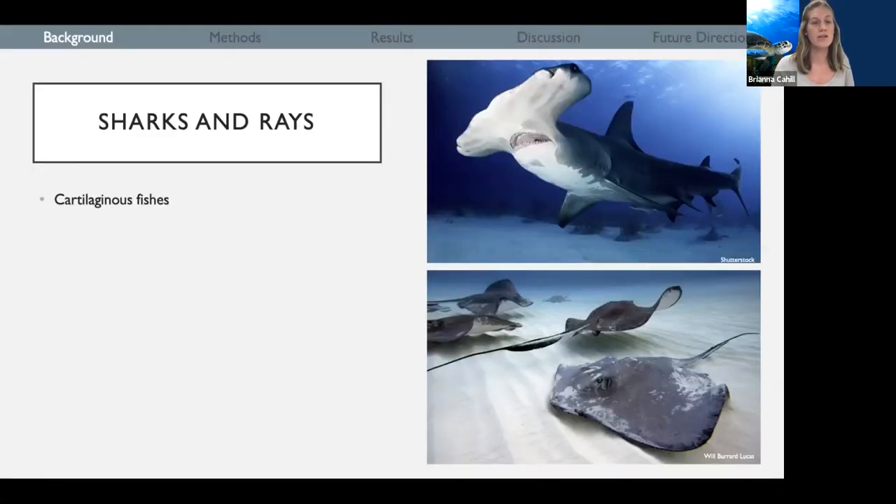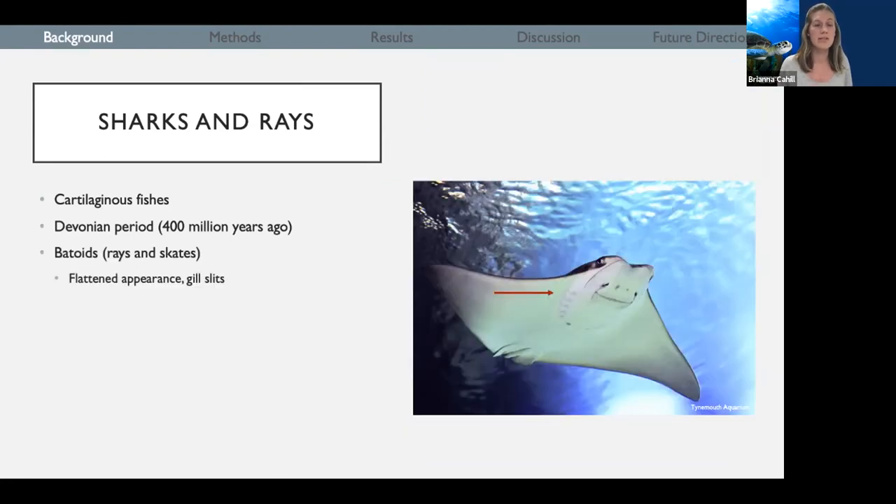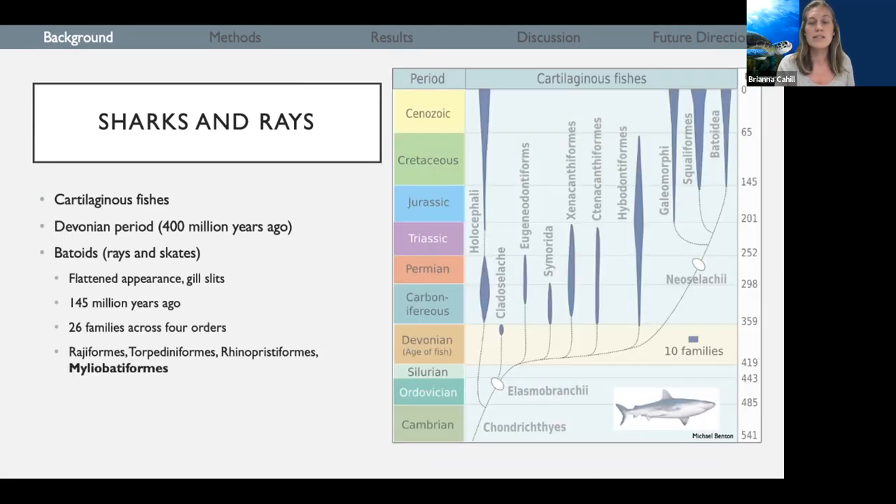A little bit of background on sharks and rays. Sharks and rays are both considered to be cartilaginous fishes, which means that their structure is made primarily of cartilage rather than bone, unlike other fish. Within cartilaginous fishes, there are over a thousand different species. These cartilaginous fishes developed back during the Devonian period, the age of fishes, around 400 million years ago. Within cartilaginous fishes, we have our batoids, which are rays and skates, and they're distinct from their shark relatives by having a flattened appearance with gill slits on their underside. Batoids developed around 145 million years ago, and within batoids there are 26 different families within four orders and around 630 different species.